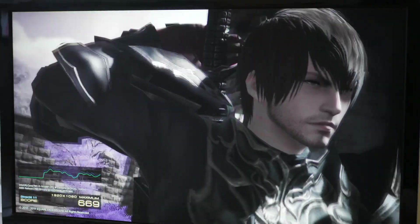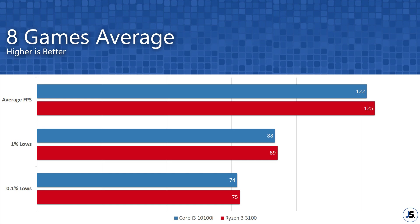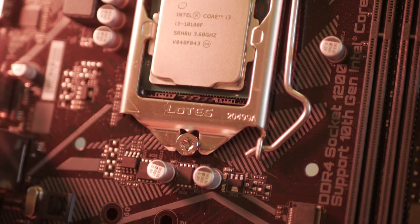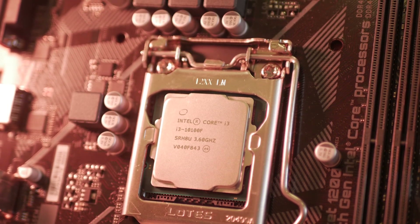Compiling our 8-game average, we could see that the difference between the two is less than 1%. Based on this result, we could conclude that the performance of these two CPUs are identical. Also, given that the 10105F has an increased core clock, the margin between the two CPUs should be even smaller.